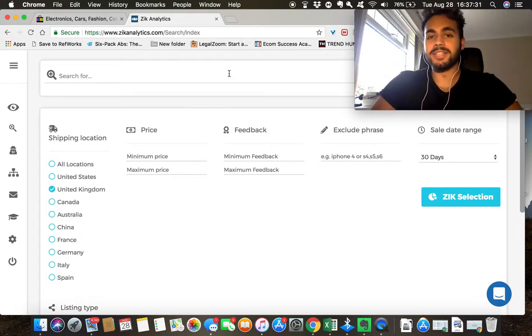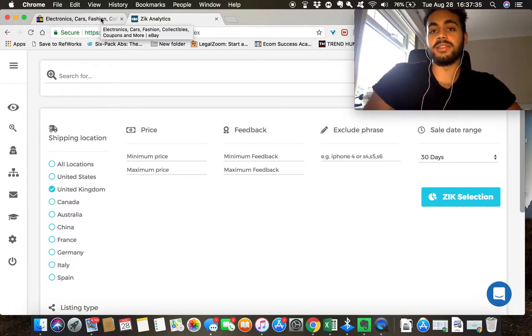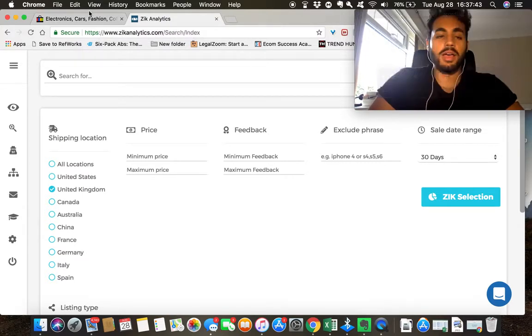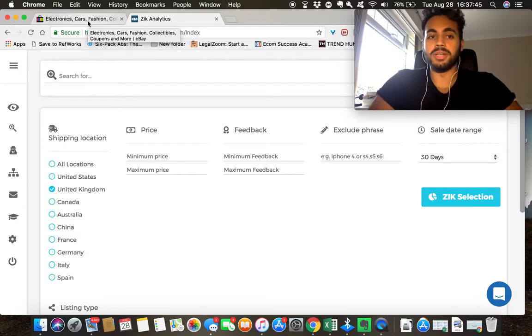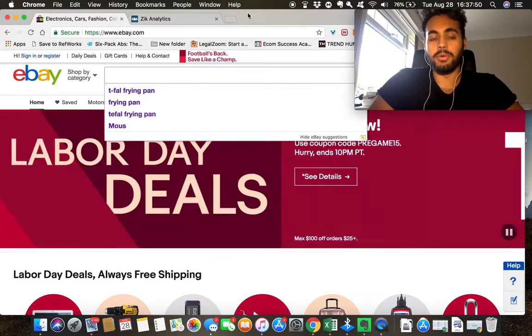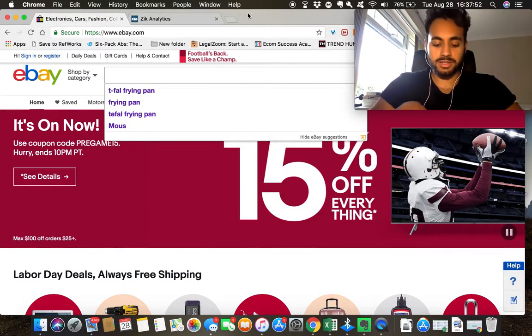What's up guys, so today I want to talk about the different techniques and methods I use to find winning products — products that sell, products that won't just sell once but will sell multiple times over and over again. This is something I've been doing for quite a while.